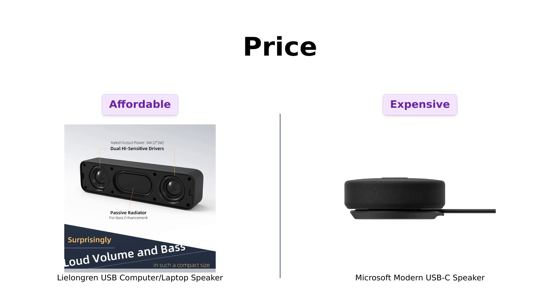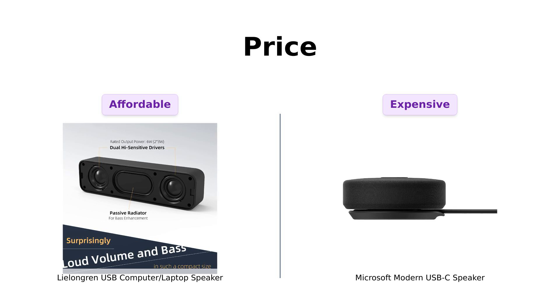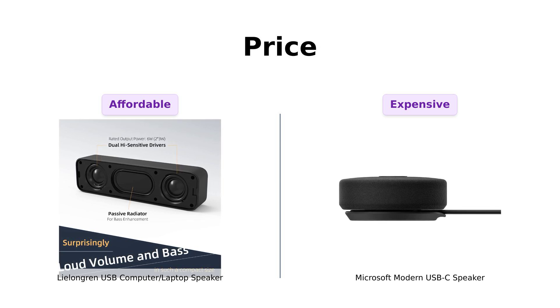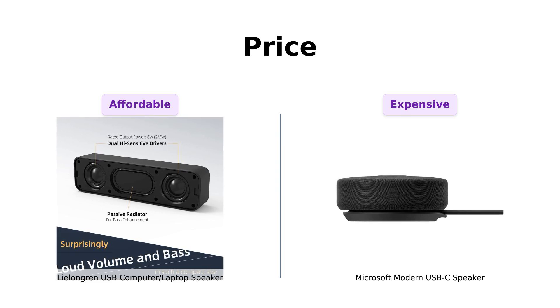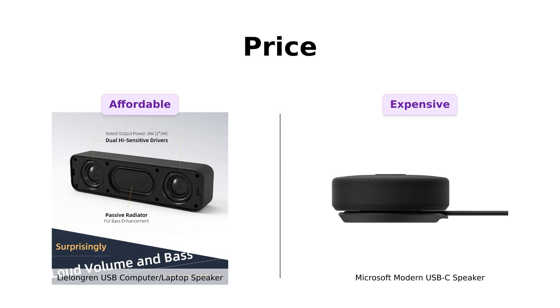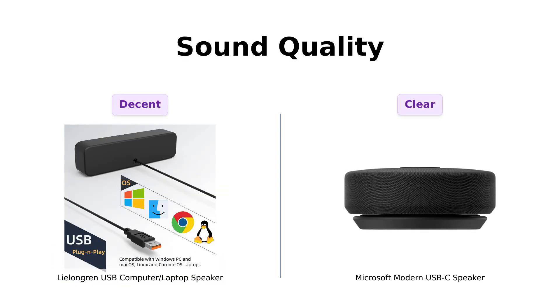Starting with price, the Lillongren is a steal at just $25, making it a great option for those on a budget. Reviewers appreciate its value for money, with one noting it offers good sound quality for the price. In contrast, the Microsoft Modern sits at $99, which is quite a leap. While some users find it effective for teleconferencing, others feel it's not worth the price for general use. So if you're looking to save, Lillongren is the clear winner.